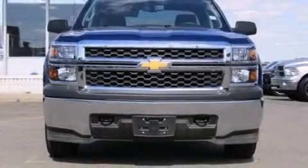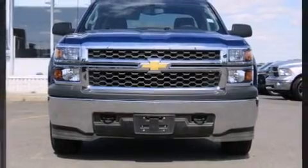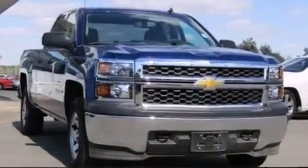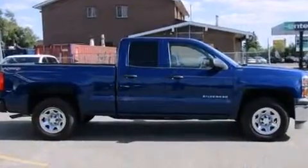Treat yourself to a test drive in the 2014 Chevrolet Silverado 1500. It features four-wheel drive capabilities, a durable automatic transmission, and a refined six-cylinder engine.